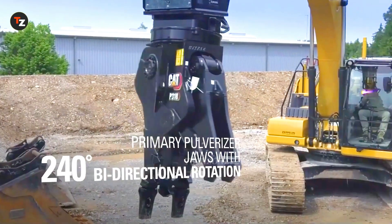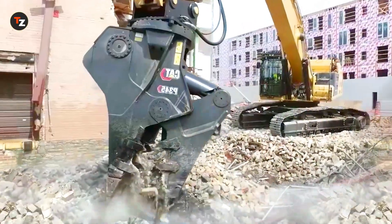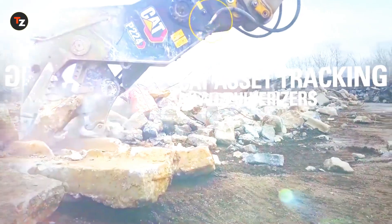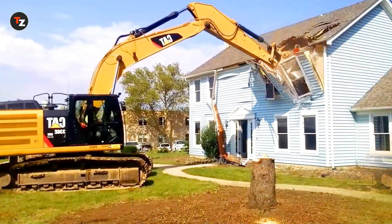When it's time to tear something down, the CAT E336 can swap its bucket for another attachment, like a hydraulic breaker or a grapple, turning it into a demolition powerhouse. This versatility makes it perfect for both digging and demolishing.